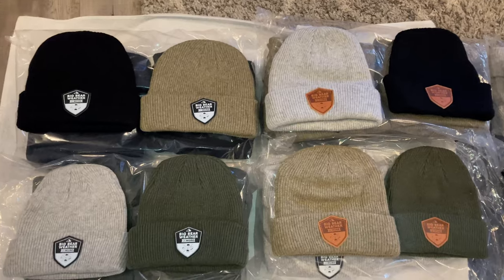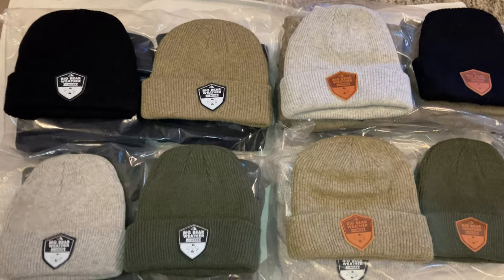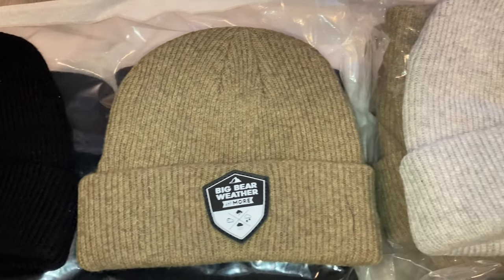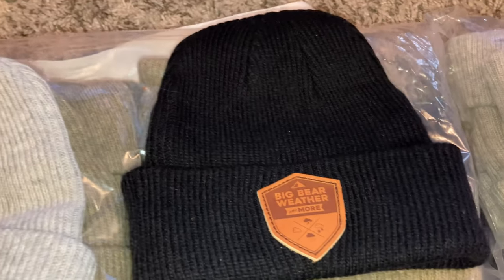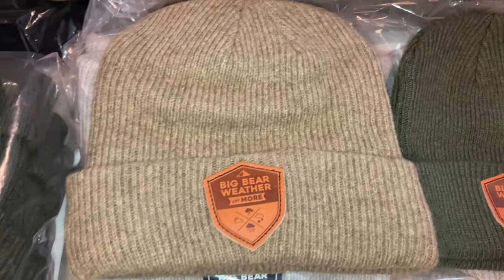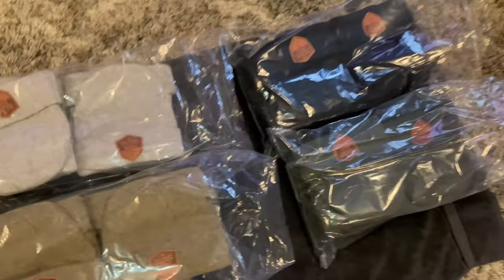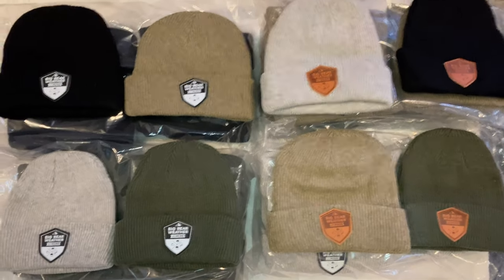Hey guys, these are the beanies. I'm going to post this short little video for a lot of my future videos. We've got all black — these are all 100% fine merino wool. Different color patches on some of them too. Just absolutely stunning. As I said, we got 96 of them. So yeah, these are the colors we've got. Hope you guys enjoy them.